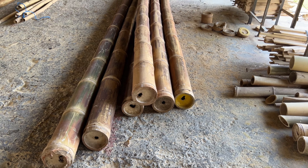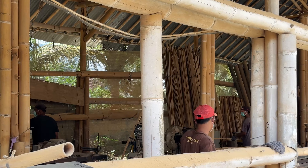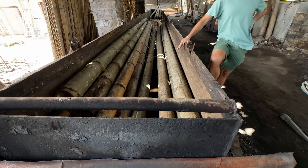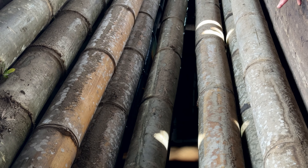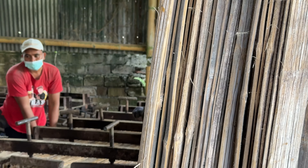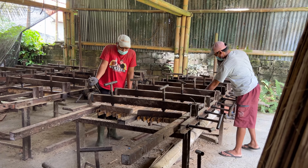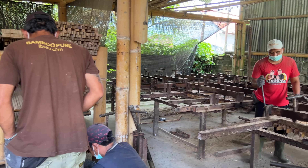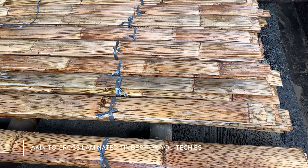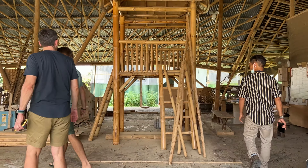After cutting, the bamboo is sorted into sizes, with the largest set aside for structural purposes. Then it's treated in a hot or cold borax bath to increase its life expectancy. The smaller bits are cut up and pressed with glue into other bamboo building materials using dowels. Using glue to bind bamboo makes for a super strong material, so many of these pieces can be used in the building structure, while others are used for doors, walls, and other non-structural purposes.